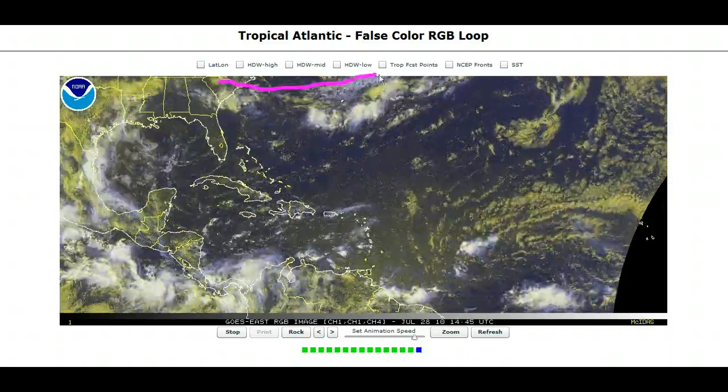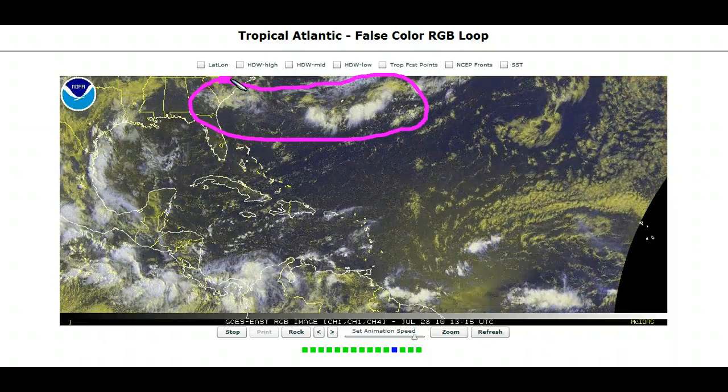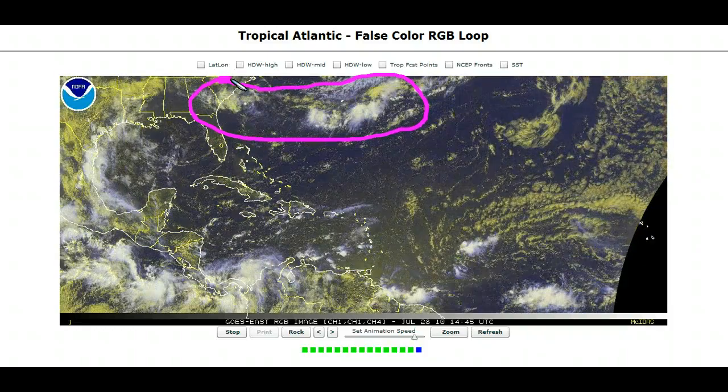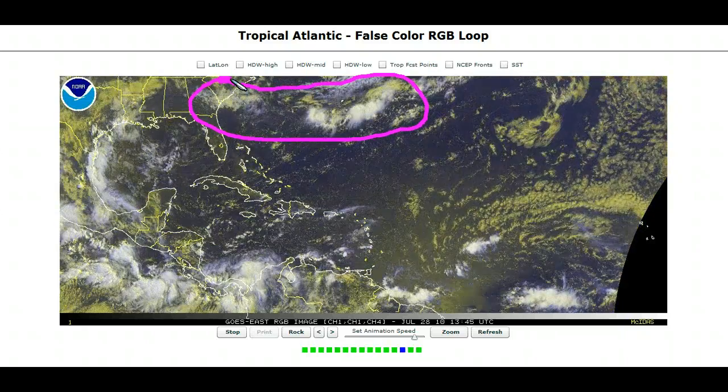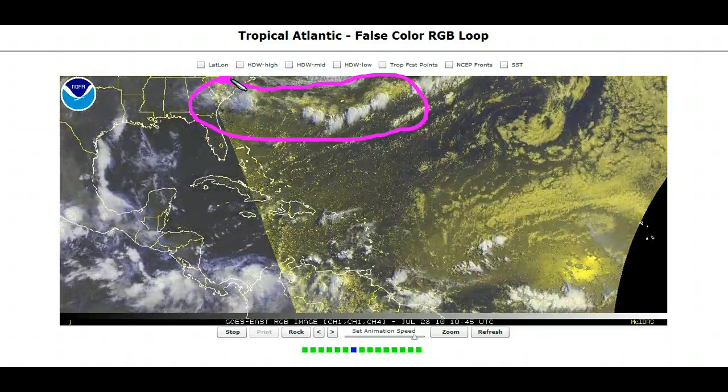You can see the old front over here near Bermuda and off the southeast U.S. coast. It tried to form a little bit of weak low pressure, but as expected, not too much of a significant threat — this front won't be causing any significant tropical problems. We'll be watching for a second front to come down later this weekend, but right now, not a big deal.